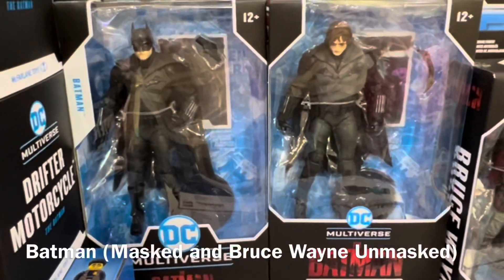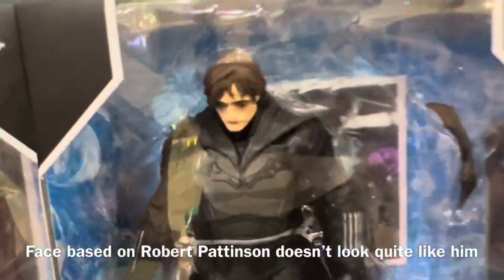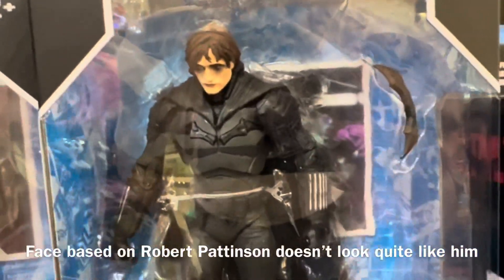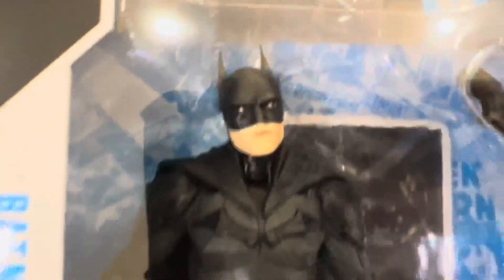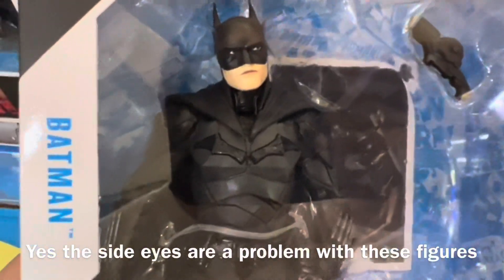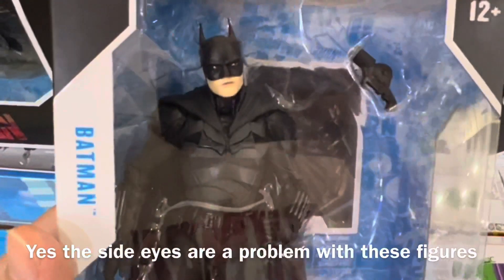There are two variations of Bruce Wayne, as well as two variations of him as Batman — one with the cowl and one without. I have to say the face doesn't really look like Robert Pattinson. Actually, if you add white makeup it looks like the Joker. Another complaint people have been saying about these figures is the side eyes — he's not looking straight. I don't know what McFarlane Toys is doing with this, but hopefully they'll improve it with later products.